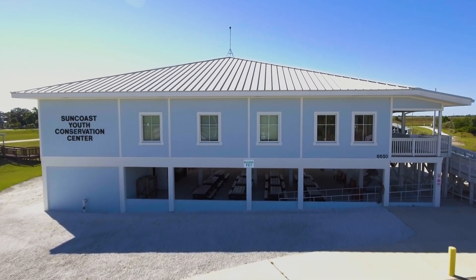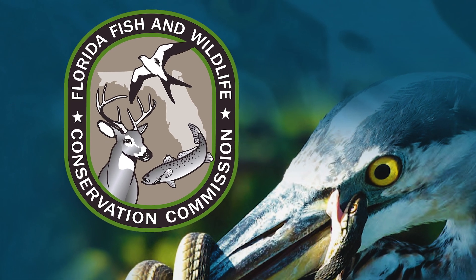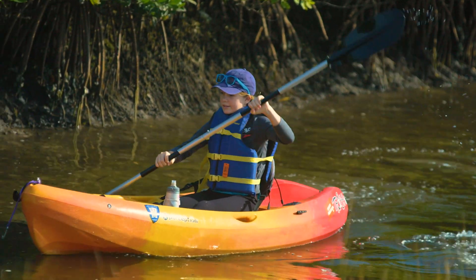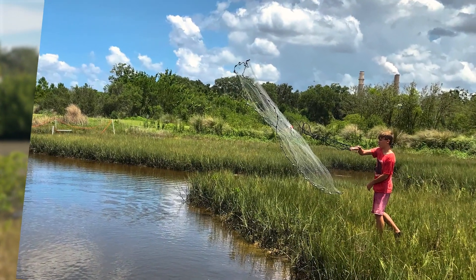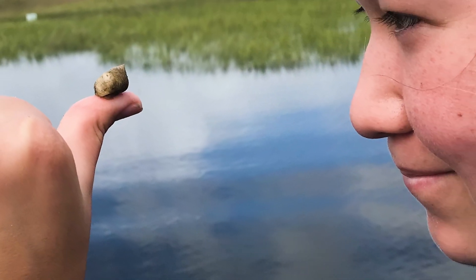Next door to the Aquarium's campus is the Suncoast Youth Conservation Center, operated by the Florida Fish and Wildlife Conservation Commission. It's an amazing place for kids and summer camps, providing field trips and scheduled activities. Visitors can explore the fish and wildlife resources of Tampa Bay's watershed through hands-on, engaging opportunities including saltwater and shore fishing, kayaking, wildlife discovery, and archery.